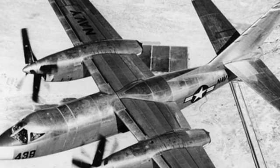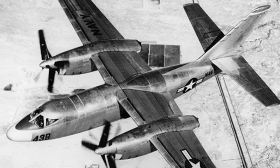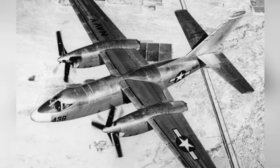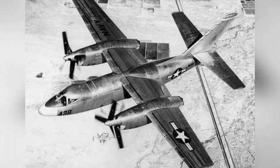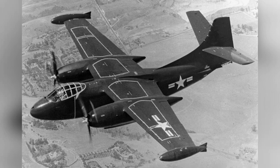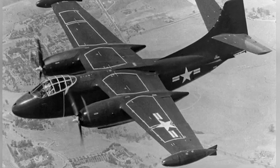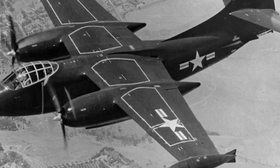At the end of World War II in 1945, the US Navy planned to develop a medium-sized carrier-based bomber for the purpose of carrying nuclear bombs to execute nuclear bombing missions. This aircraft is the Savage, also known as the A-2 Savage, developed by North American Aviation, with a total of 143 built, serving as the early nuclear strike force of the US Navy.